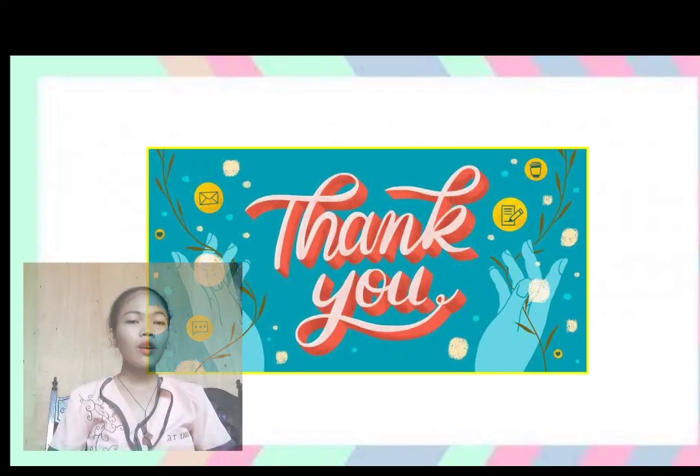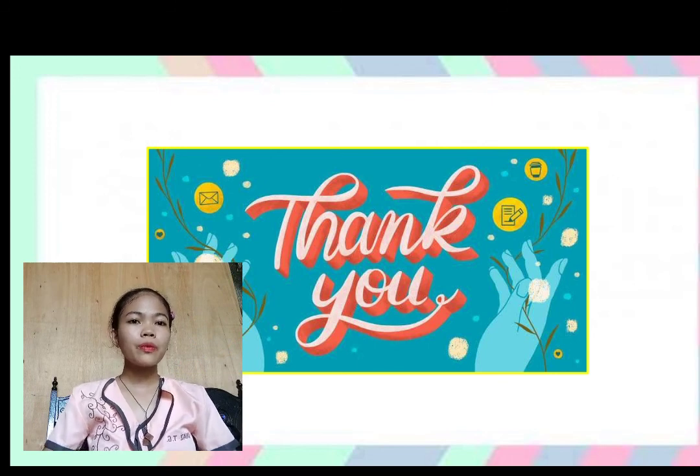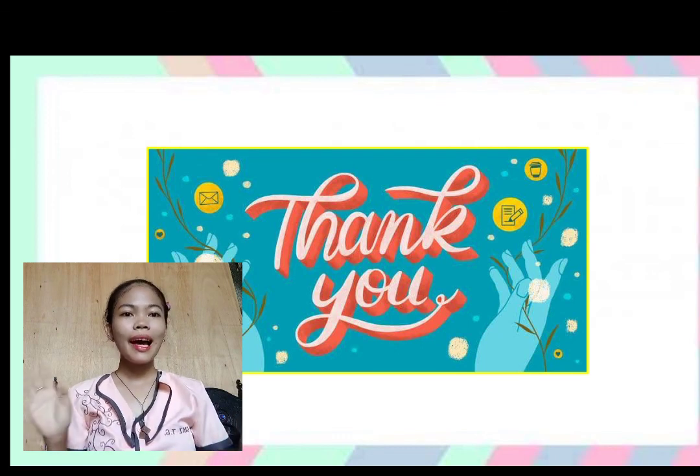That's all for this video. I hope that you have learned something. See you in the next video. Bye!